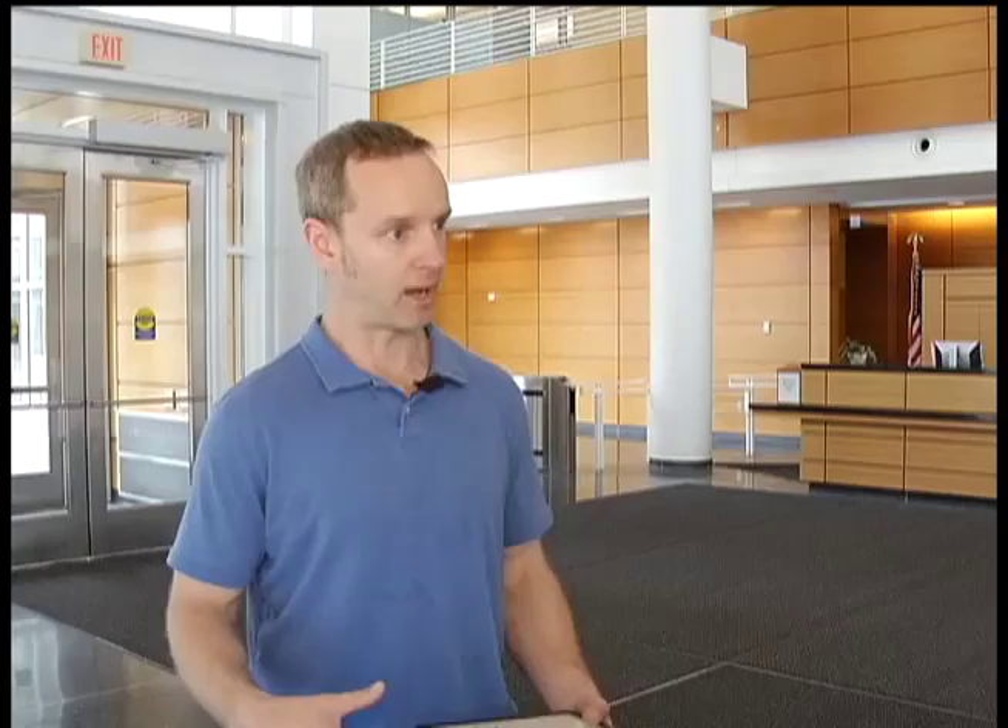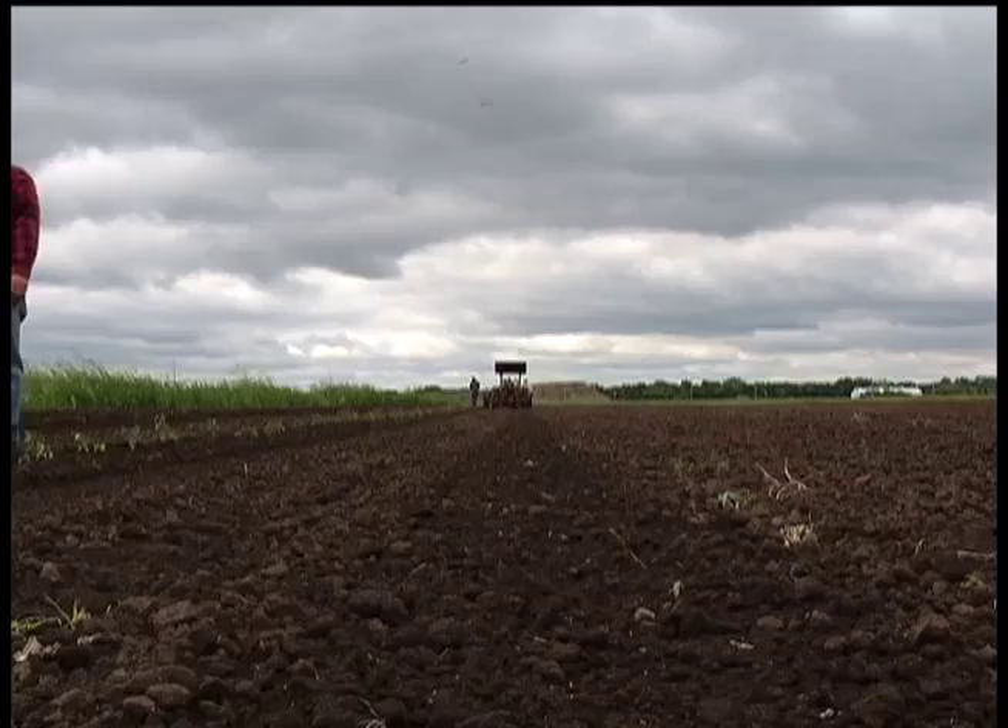Getting rid of them is tough. Researchers are working on a biological way to make them go away — other insects that would prey upon the brown marmorated stink bug. Some farmers and gardeners have used insecticides on their crops, but this isn't a good solution for farmers like Bruce, who says they try not to spray and have hardly used any bug killers in years.